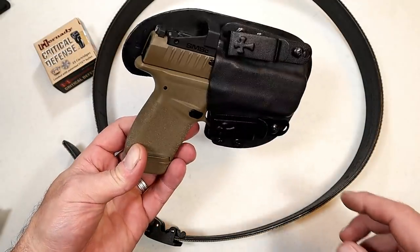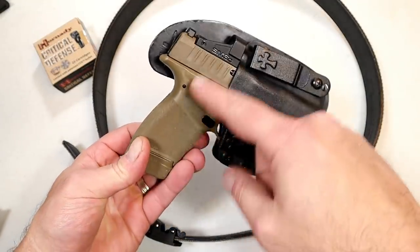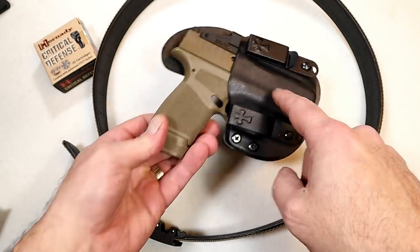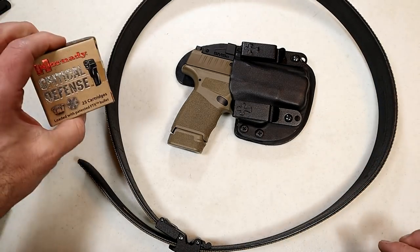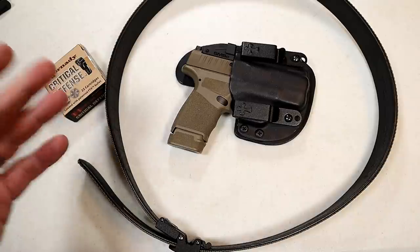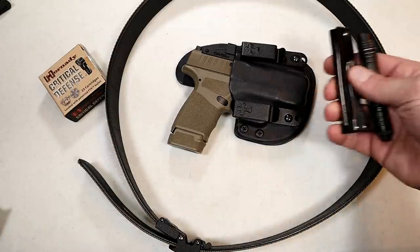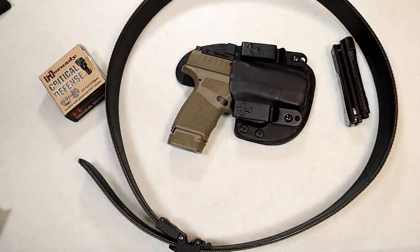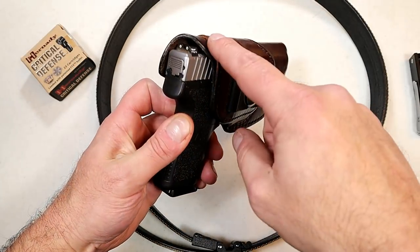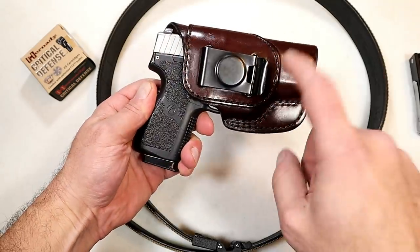How about the Springfield Hellcat OSP? With a red dot, you're looking at $750. Add a Crossbreed Reckoning holster at $65, $60 for the gun belt, two boxes of ammo at $60 — you're looking at $935. Throw a light and a knife on top of that, and you're at $1,015.